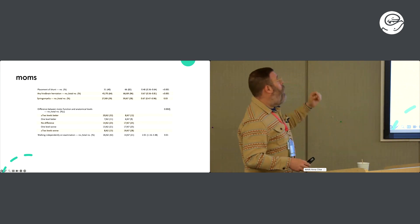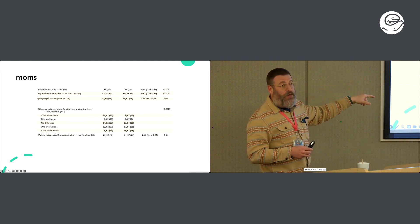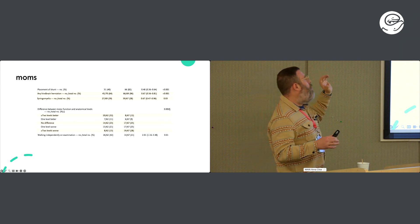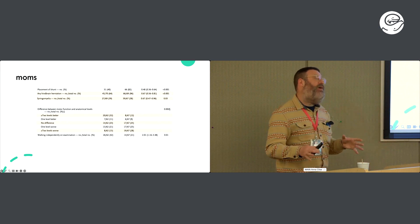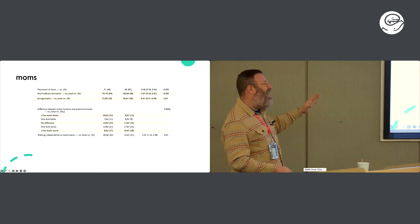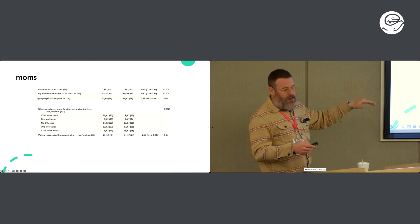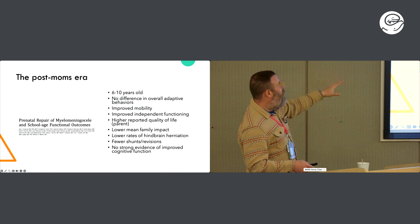The other very compelling finding was near-universal reversal of hindbrain herniation. While the Chiari II is usually not symptomatic, radiographically a significant number of these kids had reversal of their Chiari II after the MOMS repair. There was also a suggestion of improved functional outcome — it's a little less clear in the post-MOMS era whether there's improvement in motor/sensory neurological function, but it did appear that more kids were walking independently after antenatal closure than after postnatal closure.